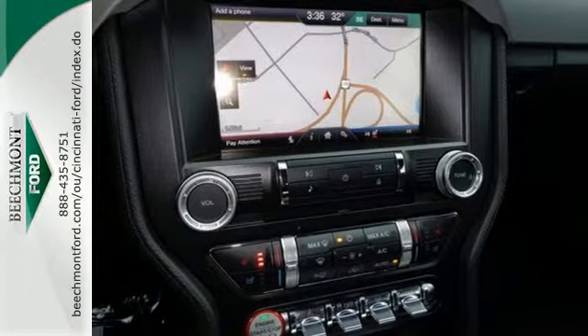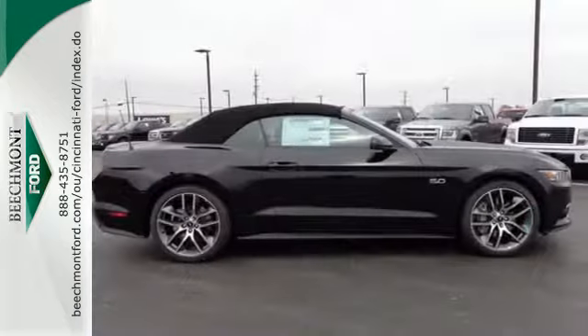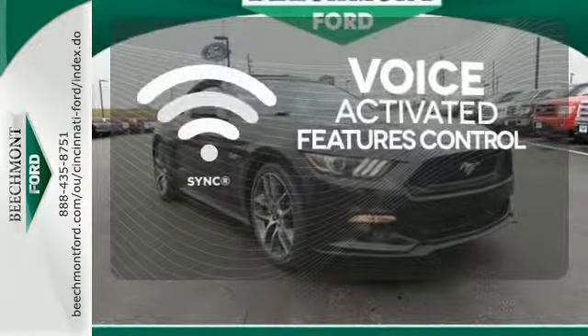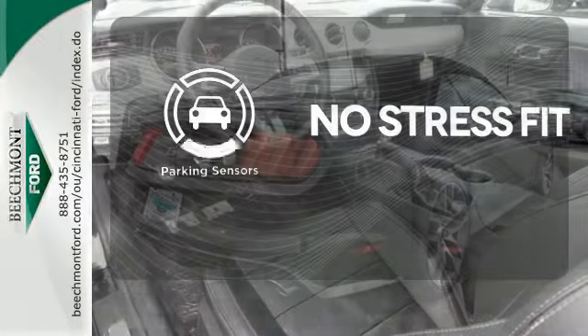Inside this consummate American pony car, you'll find cruise control, multiple airbags and a multi-function steering wheel. Great features are at your beck and call with SYNC technology. Get in and get going with Proximity Key. Say goodbye to dinged bumpers with the parking sensors.